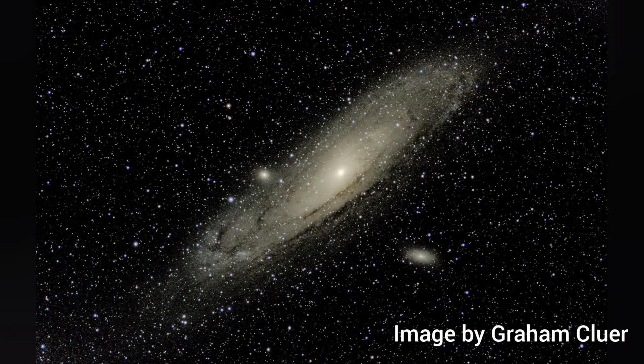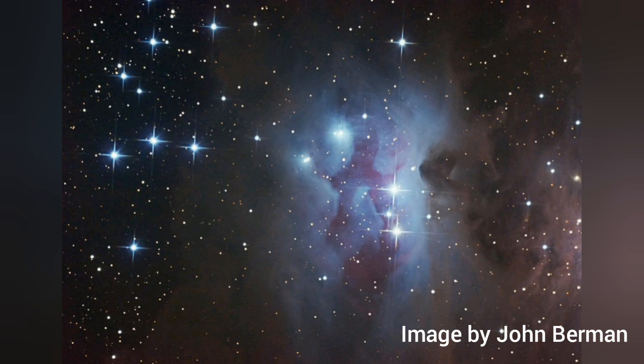This one is the Andromeda Galaxy, which, despite being the nearest large galaxy in our local group, is still an astonishing 2.5 million light-years away. This extraordinary image shows the Running Man Nebula — it's actually a glowing cloud of gas that's partially obscured by dust that happens to have formed the rough shape of a running man, hence its name.